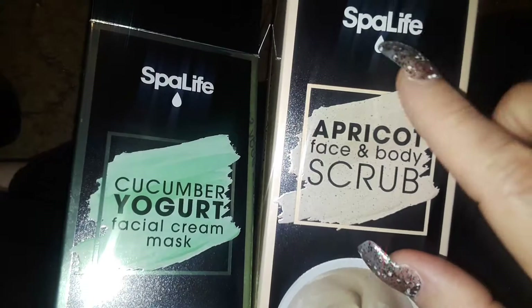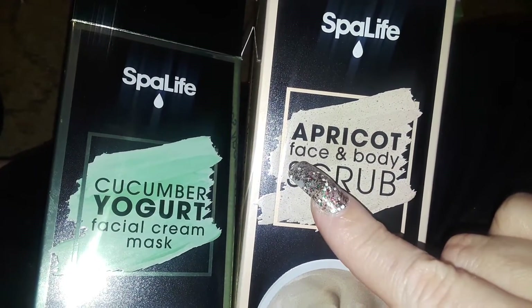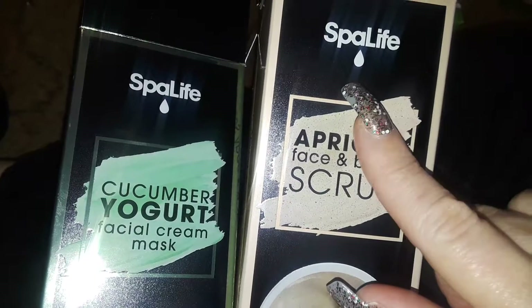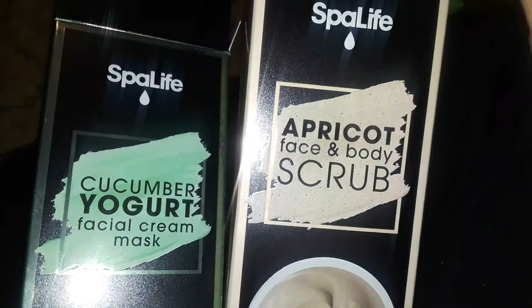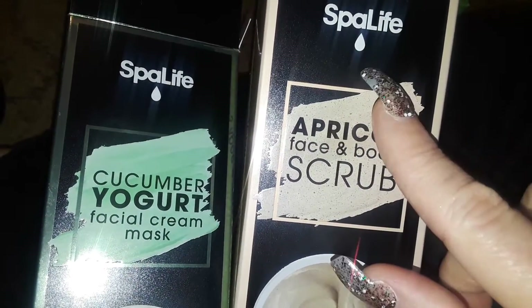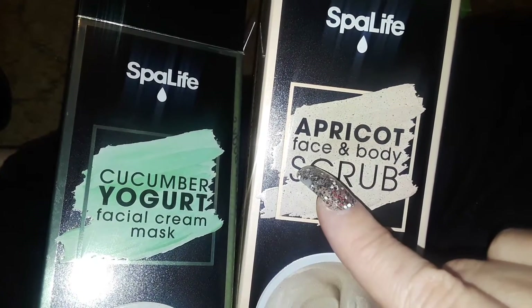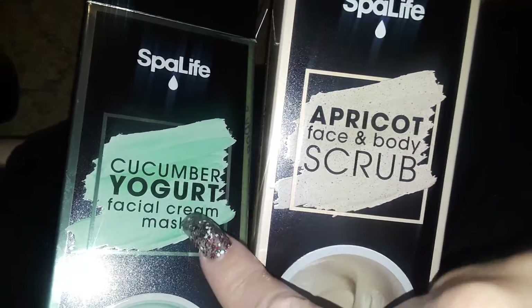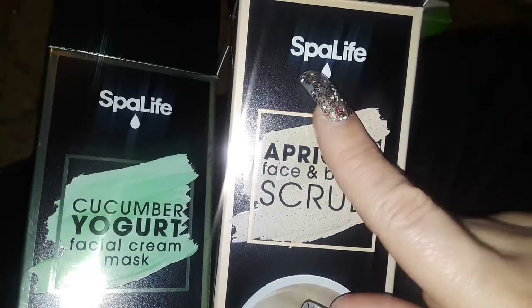Hi guys, my name is Maria and this is a review on these two products that I bought today at the Dollar Tree haul I did earlier. I ended up buying two boxes of these and two boxes of these. Earlier when I did my haul, because I had my flash on I couldn't see the actual item. I knew it was the scrub, but I wasn't really paying attention. They're not both scrubs — this cucumber yogurt is a mask, and this one is the apricot face and body scrub, and it's from Spa Life.